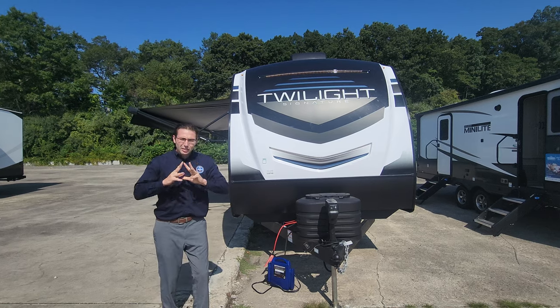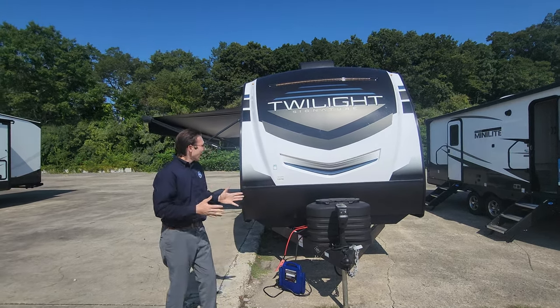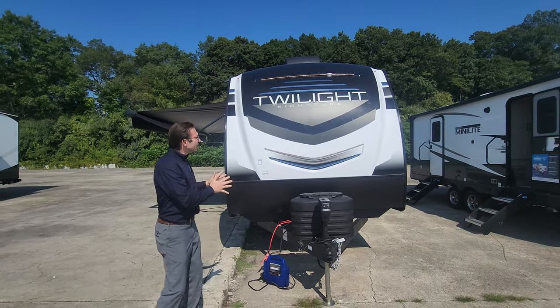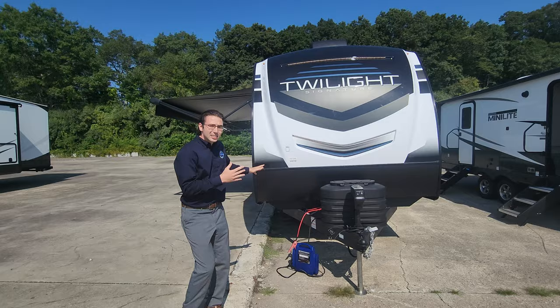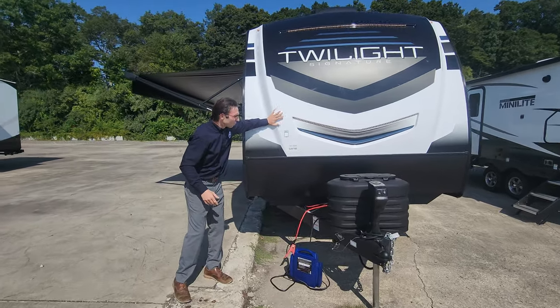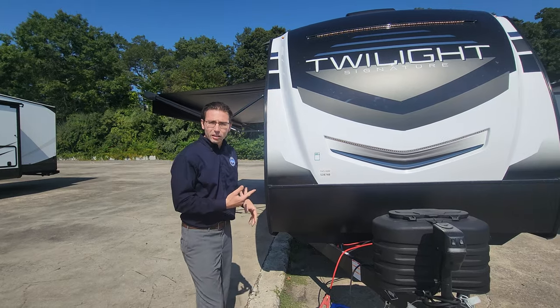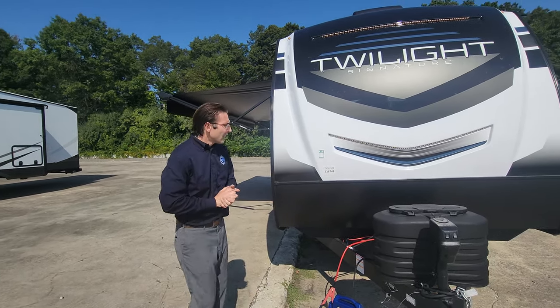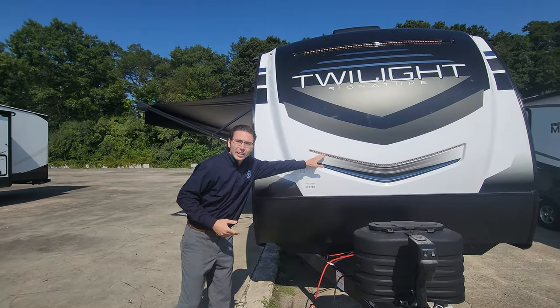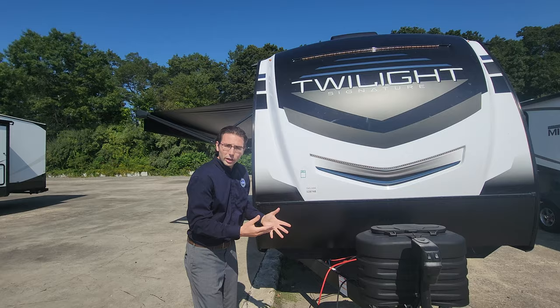So there's a lot of things they did for the new 2024 season. One is this front cap — a molded one-piece fiberglass front cap. You can see it has some nice texture to it, so when you're pulling into the campground everybody's going to look at you and say, 'Wow, that's an amazing unit.' It's got docking lights in front.